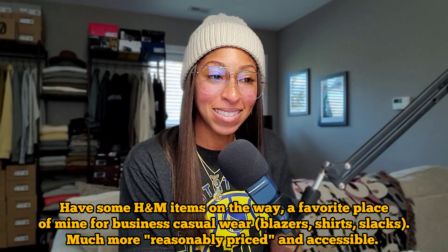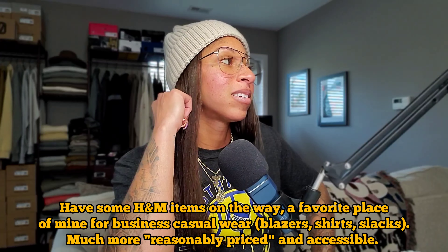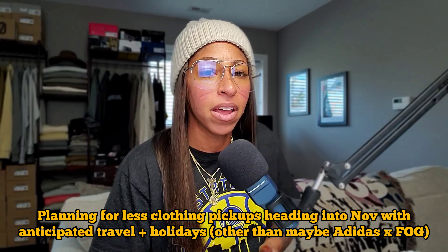I really appreciate having more timeless pieces in my collection — things that integrate well whether it's with essentials, other mainline items, or other brands. I wear a lot of H&M; it's a great place to shop, especially for menswear and suits or business casual. Another pair of pants means I should probably get rid of a pair, but I'll do my best before this video is uploaded.